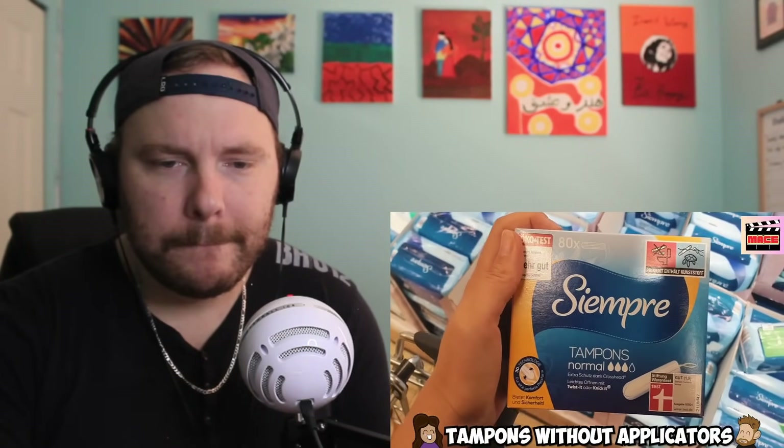Tampons without applicators — if you're coming from the US, this might seem strange, but it is very difficult to find tampons with applicators in Germany and a lot of other countries around the world. These tampons tend to be smaller and easier to carry around, and they use less plastic overall.